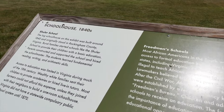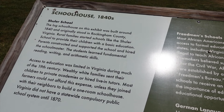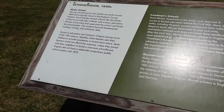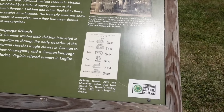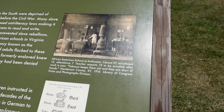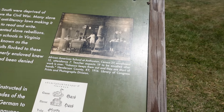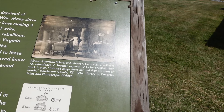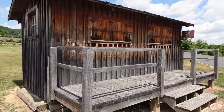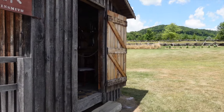Public education started up in the 1840s in Virginia. This is a log schoolhouse — it originally stood in Rockingham County. Rural families started schools like the Shuler School to provide their children with basic education. Big old stove in there. African-American school: 27 enrolled, 12 attendance — teacher expected 19 to be enrolled after work is over. We've got a tinsmith shop over here, closed up at the moment.